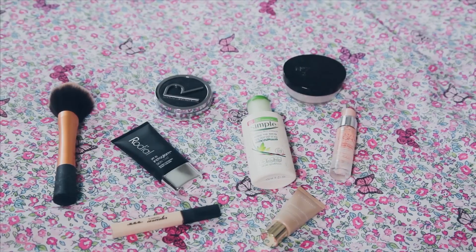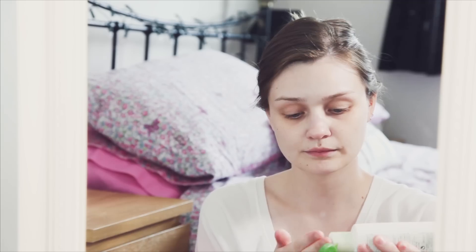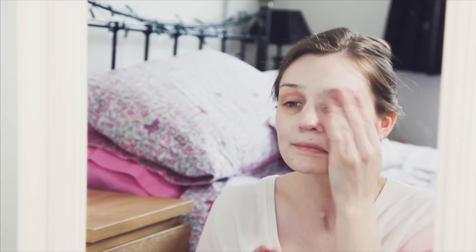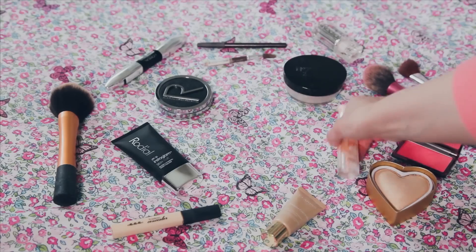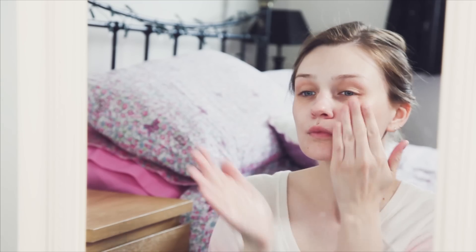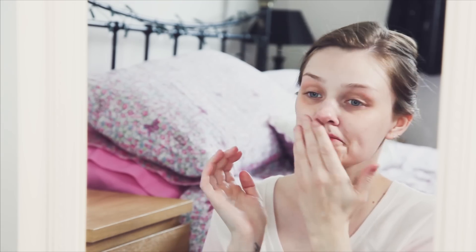Next up is makeup — I'm going for quite a fresh look today, very quick and very simple, and these are my kind of staple products at the moment. I'm using this Simple moisturiser — I've used this for years, it's really lovely under makeup because it's so light. And again a product that I'm always loving, this is Bourjois Primer.